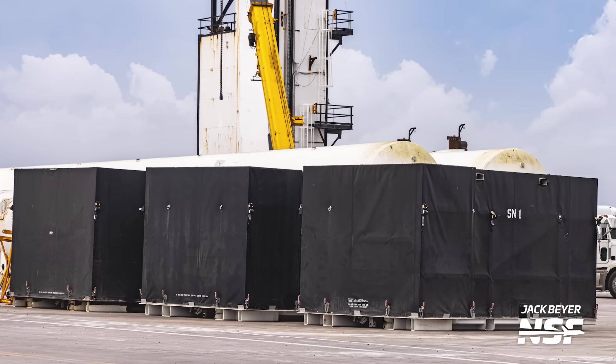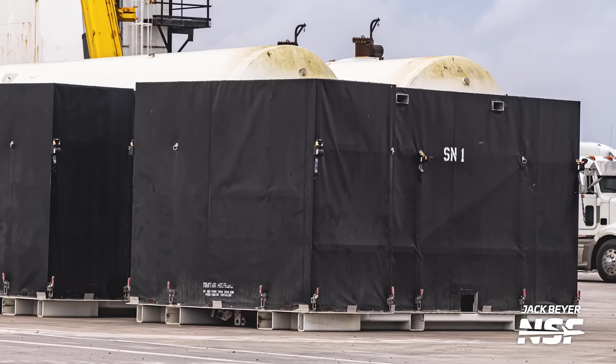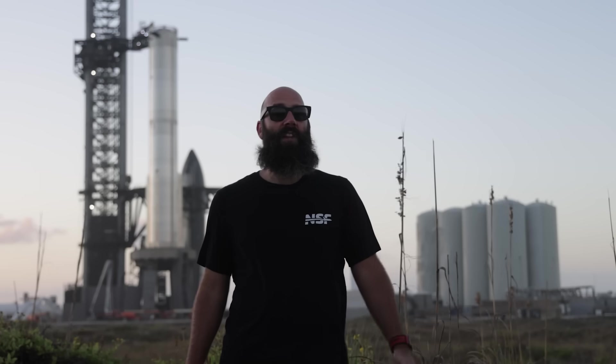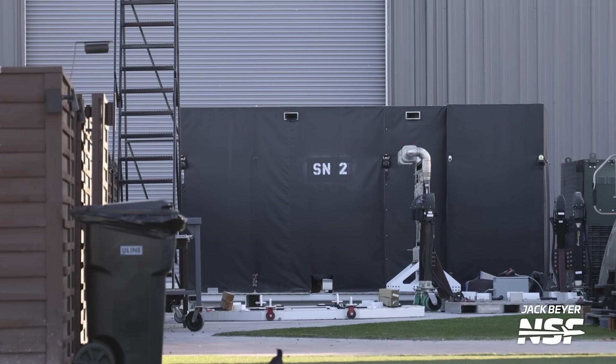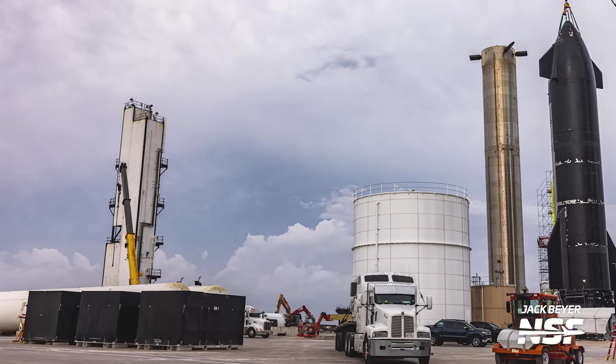Speaking of Raptors, we spotted three Raptor vac storage containers in the shipping and receiving area. Don't get too excited though — it seems like these were probably empty and getting ready to be shipped back to McGregor or Hawthorne for the transport of more Raptor vacuum engines, unless these are three Raptor vacs going back to McGregor for testing. Either way, it's interesting to see these containers sitting out in the open — not normal. Earlier in the week, they had been sitting outside the Raptor building, the small annex to the mega bay where we've spotted Raptors in the past, before being moved to the shipping and receiving area.